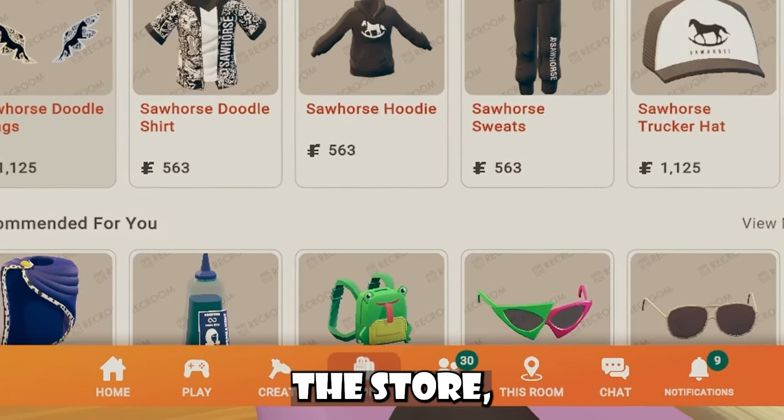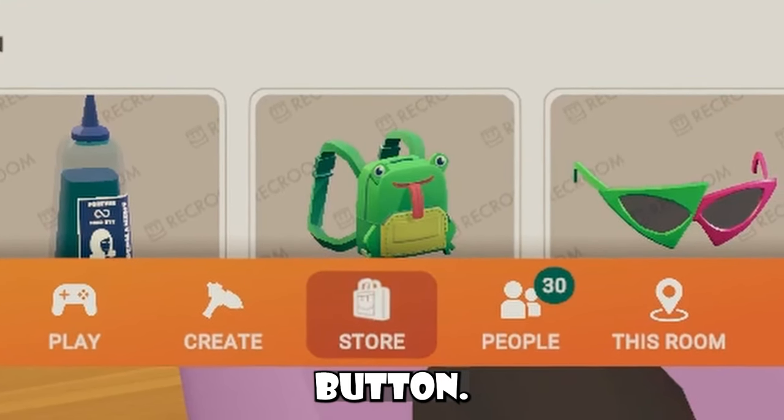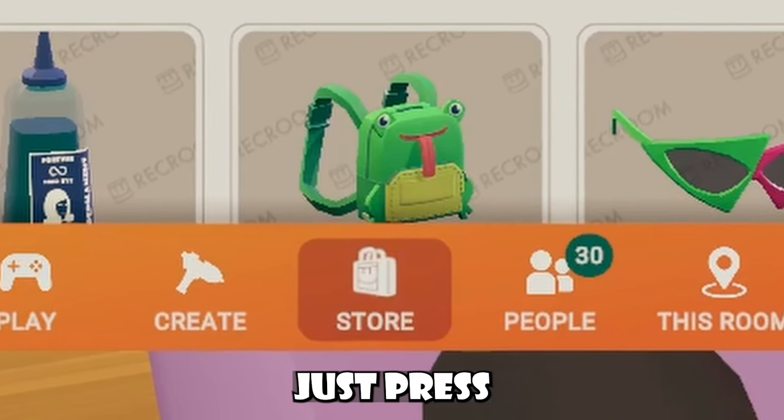I was going to tell you guys to go to the store shop menu inside your watch and stuff, but you guys will see that they added a new store button, so whenever you guys want to go to the store, you can just press it real quick.